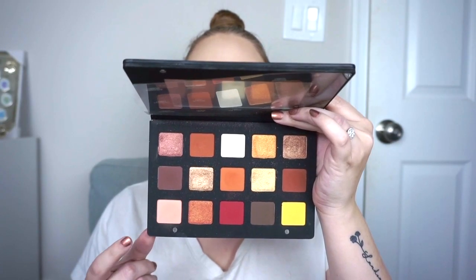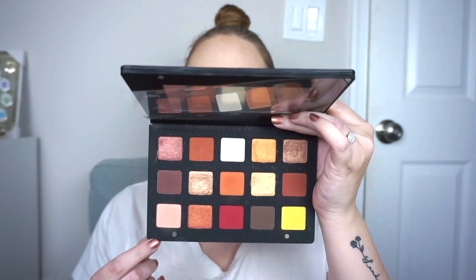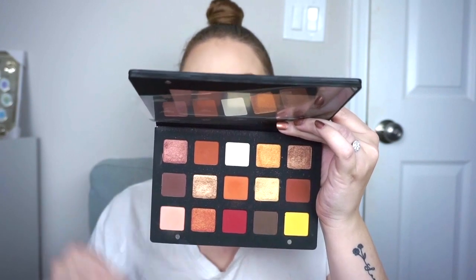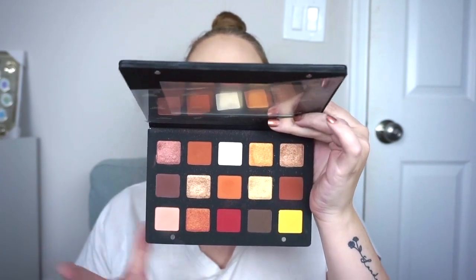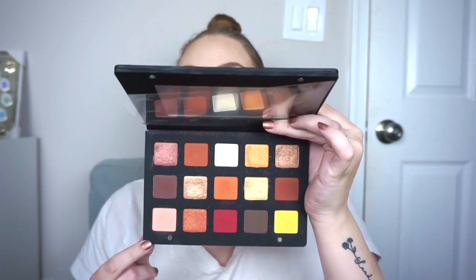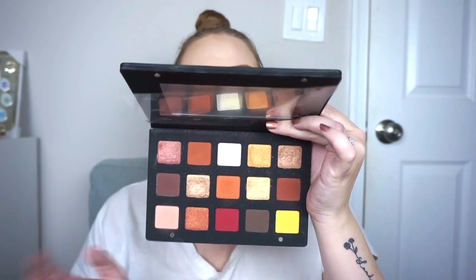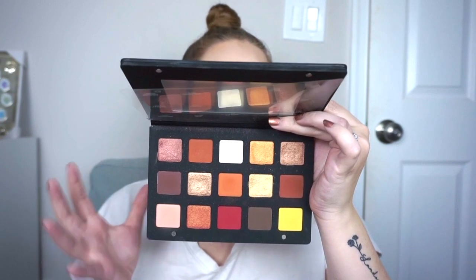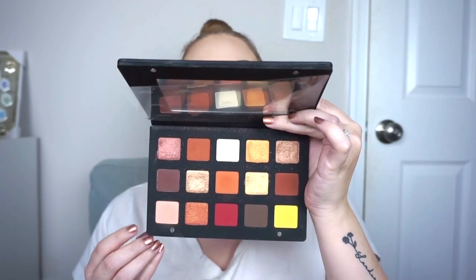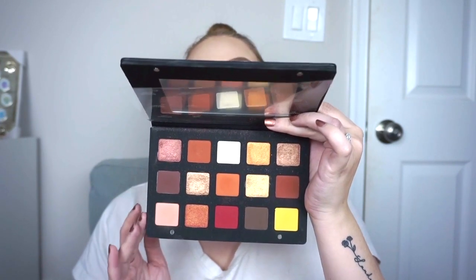Next is the Natasha Denona Sunset Palette. I was so excited to see this half off at Sephora — it's one of her $129 palettes, so it ended up being $65, which is still so expensive. I would rather all of her palettes be mini size; I don't think we need this much eyeshadow. I regret this because I don't need these shades — I already have them. You can get the ColourPop Yes Please palette, which is almost exactly the same. I enjoy it and the quality is great, but I didn't need this. I just got it because it was half off, and I'm a little disappointed in myself for that.